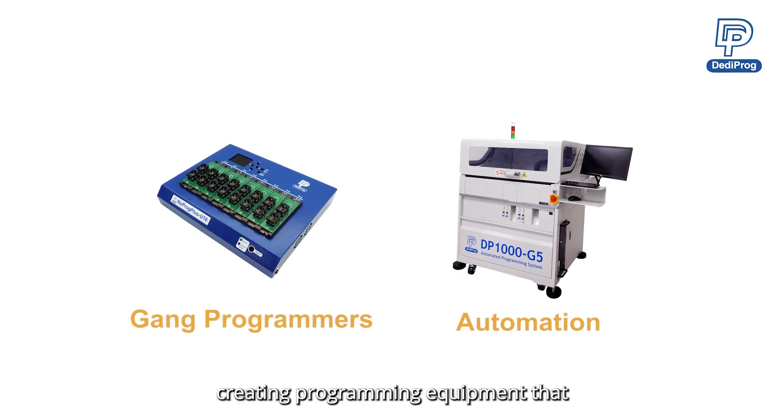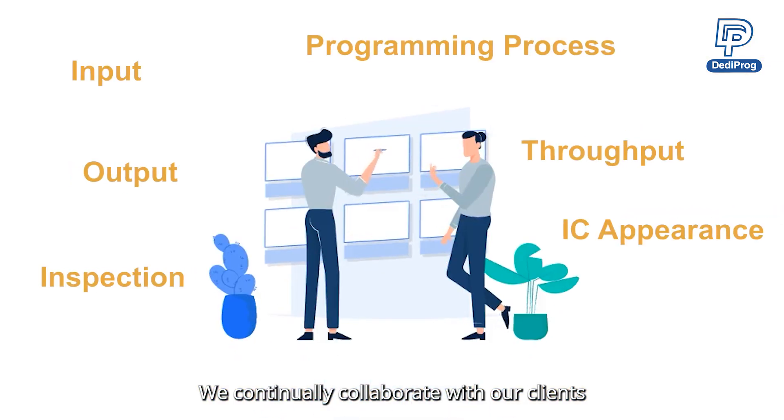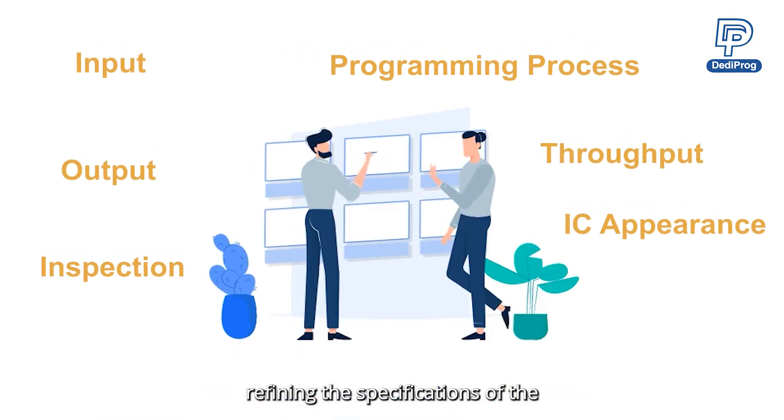DeddyProg is committed to creating programming equipment that perfectly fits the production line. We continually collaborate with our clients, refining the specifications of the DP1000 series based on their needs.